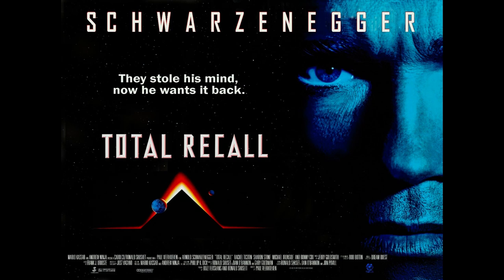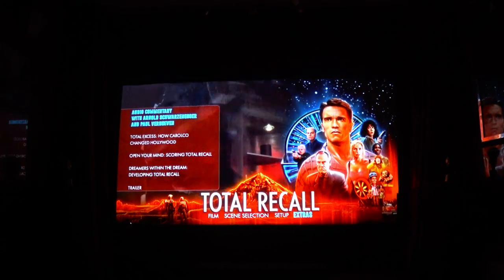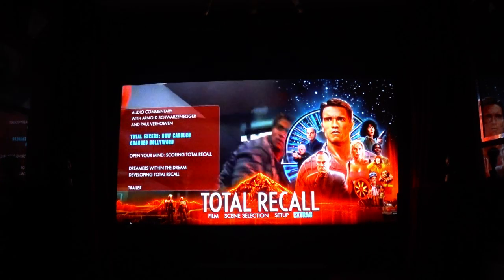This was a massive box office hit for Carolco at the time. There's a very interesting documentary on the extras called Total Excess, and that's worth watching. I didn't know where they came from or what happened to them — I just know films like Cliffhanger, Total Recall, the Rambo films, and Basic Instinct. They were some massive productions and they all had that fabulous Carolco opening, and you just knew you were in for something special whenever you saw that logo.